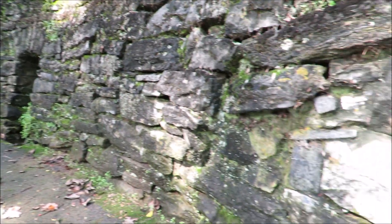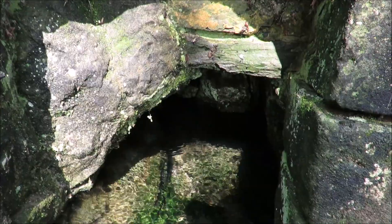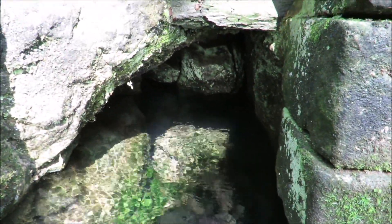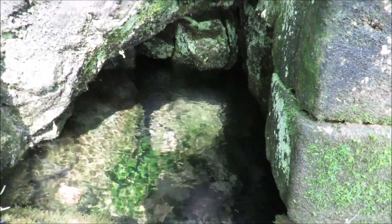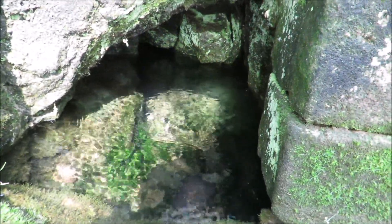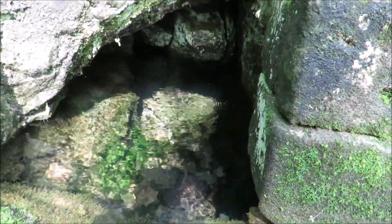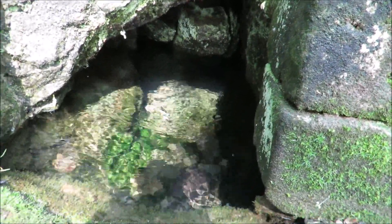There are several openings here. You can see how if the water level were lower, you could actually perhaps crawl back in there. But we've had so much rain recently that there's no way — there's just tons of spring water flowing out of these caves, these little caverns.